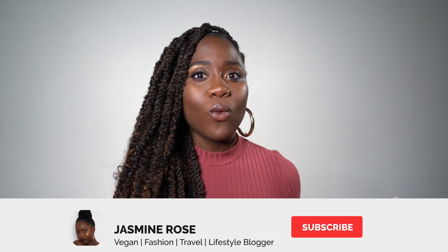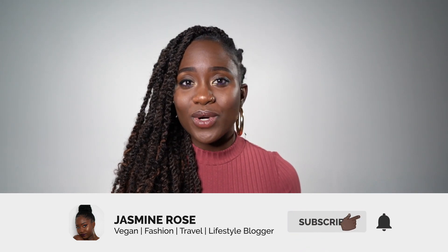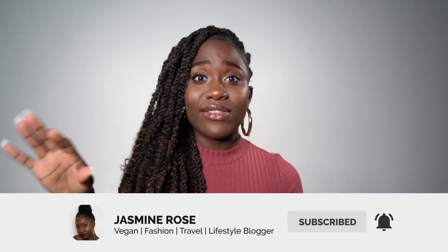Hello everyone! It's your girl Jasmine here, back at it again with another video. I wanted to share with you some of the things that I picked up at Wegmans. There is one Wegmans store in New York City and it's actually located at the Brooklyn Navy Yard. I decided to go there and pick up a couple things, but I did not even know they had a large selection of vegan foods and snacks. So I'm excited to share with you a couple things that I bought.